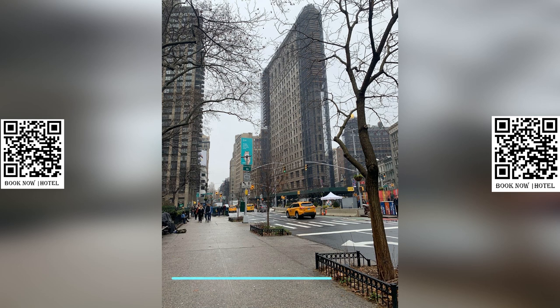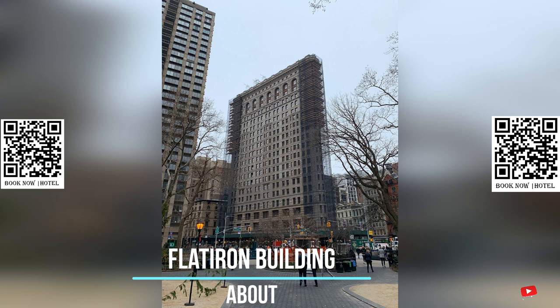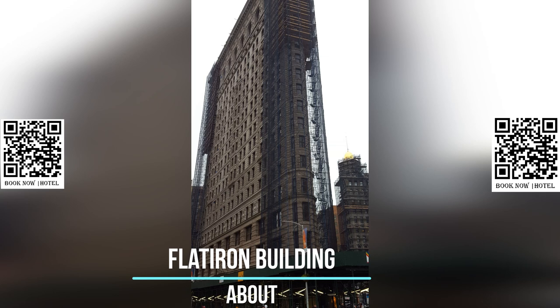The Flatiron Building is a unique landmark that stands out in the bustling city of New York. Its iconic triangular shape has captivated the hearts of millions of visitors and locals alike, and it is a symbol of the city's rich architectural history.